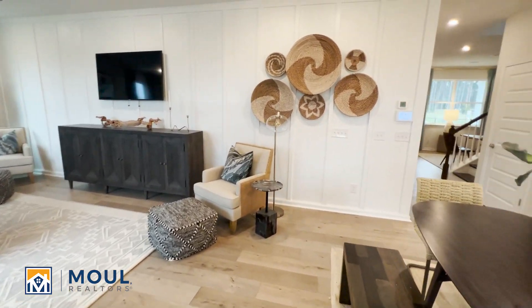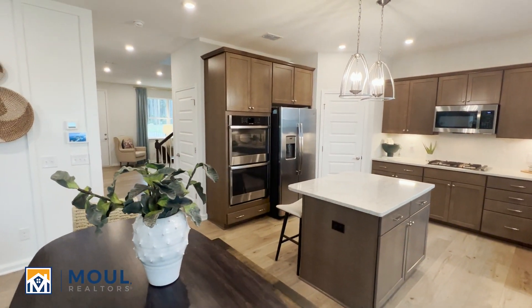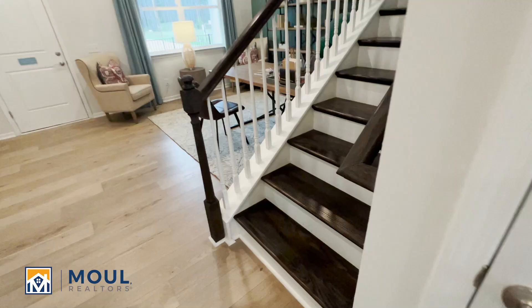Go upstairs and take a look. You can see the double oven option there for this kitchen package. And this has the wood tread option on the stairs — a beautiful option.